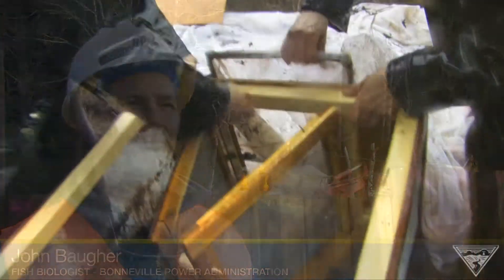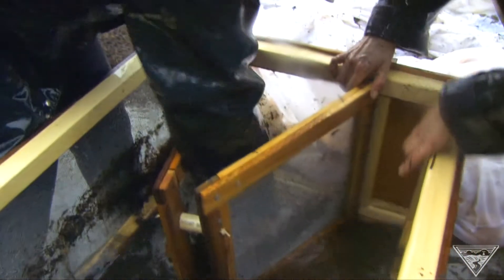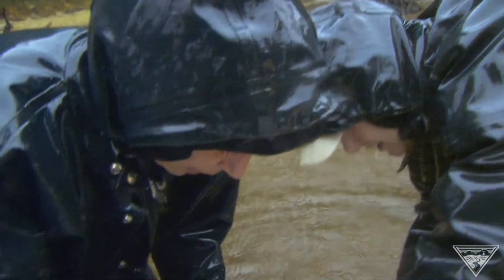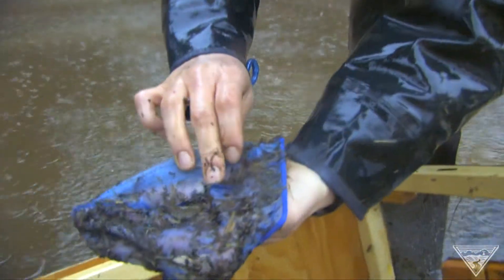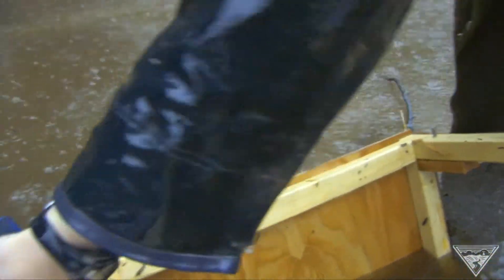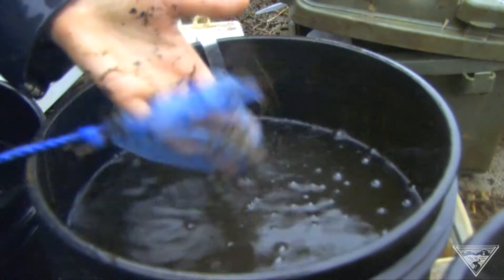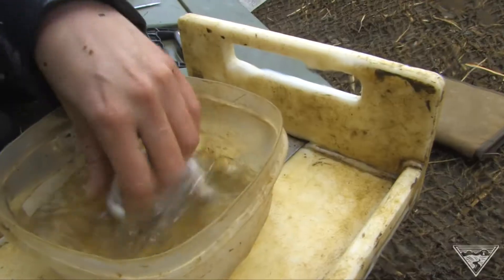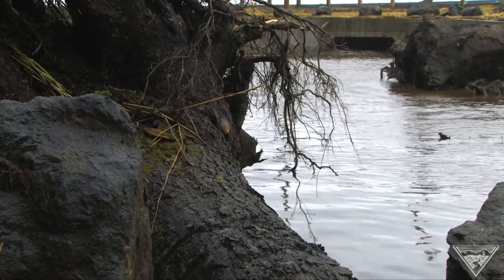Early results show the project, which was just completed in February, is working. Researchers spotted salmon during monitoring — coho, chum, and chinook salmon are already using the tidal marsh.